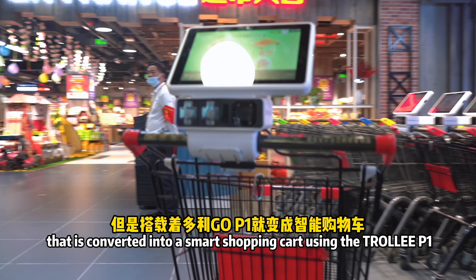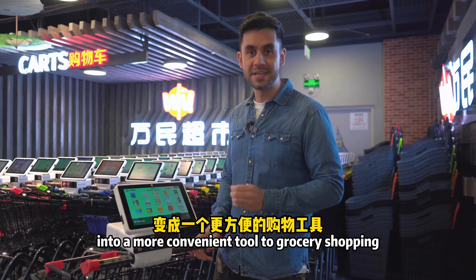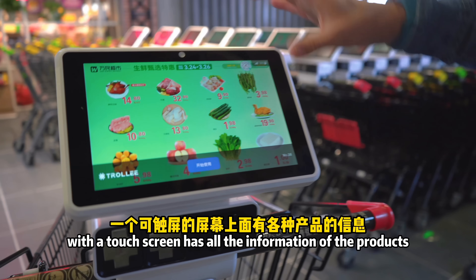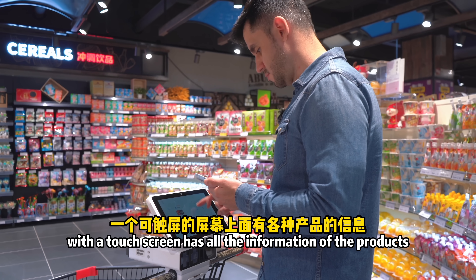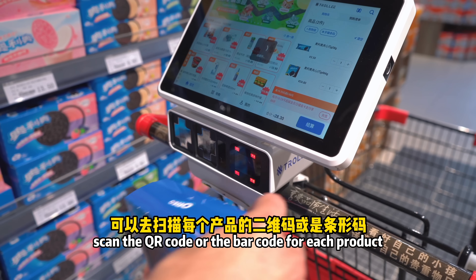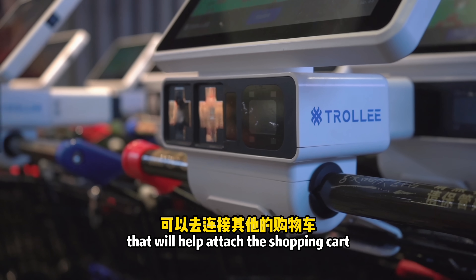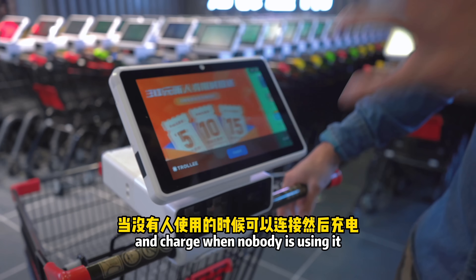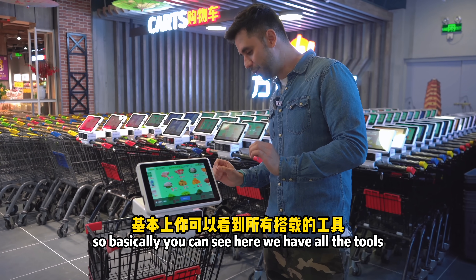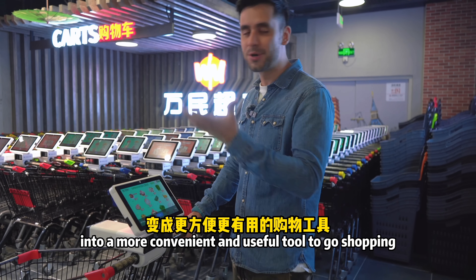It's converted using the Trolley P1, a module attached to the cart that turns this simple tool into a more convenient grocery shopping tool. We have a module with a touch screen showing all product information, a scanner to scan the QR code or barcode for each product, and magnetic points that help attach the cart and charge it when nobody's using it.